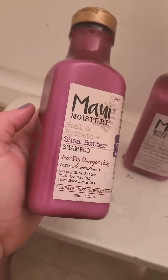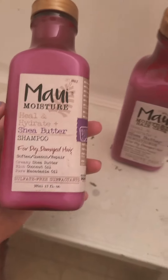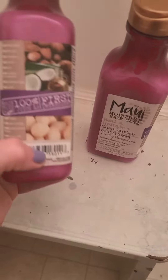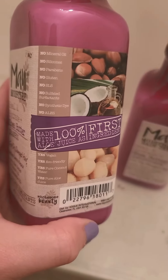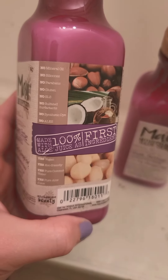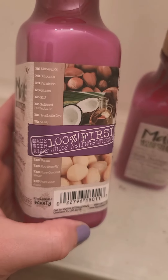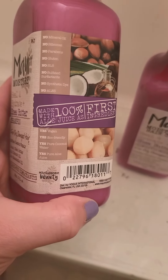I'm really fond of this — it's got really clean ingredients. I got the shampoo and conditioner in the Heal and Hydrate Shea Butter line; they have at least two or three different kinds. On the label it talks about what it does not have: no mineral oil, no silicone, no parabens, no gluten, no SLS (sodium lauryl sulfate), no synthetic surfactants, and no synthetic dyes. It's also vegan and eco-friendly.